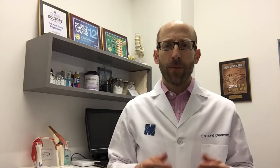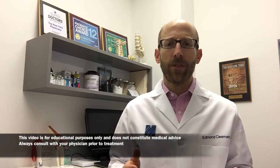Non-surgical treatment essentially involves being placed in a cast and not being allowed to walk for a couple of months.